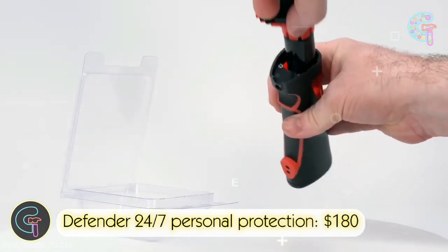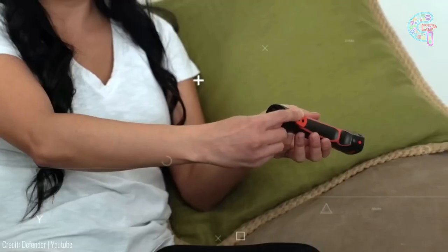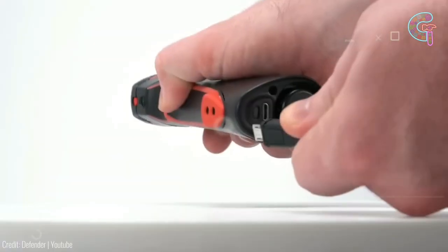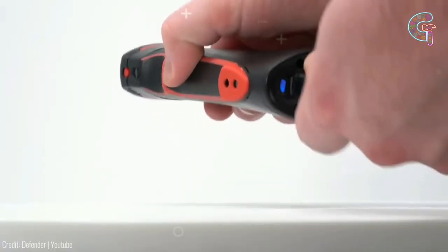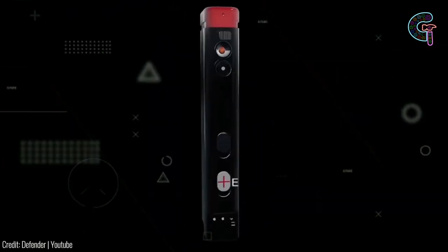Command attention and repel potential threats with the Defender Personal Alarm. This compact device, equipped with a loud alarm and a flashlight, is a masterstroke in chasing attackers and alerting bystanders. It's the guardian you need in dangerous situations.